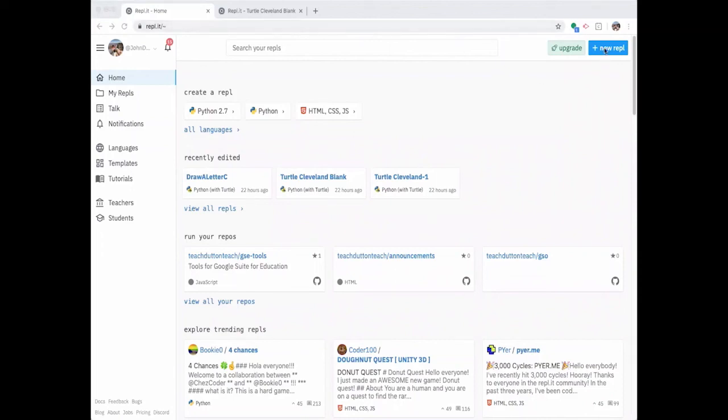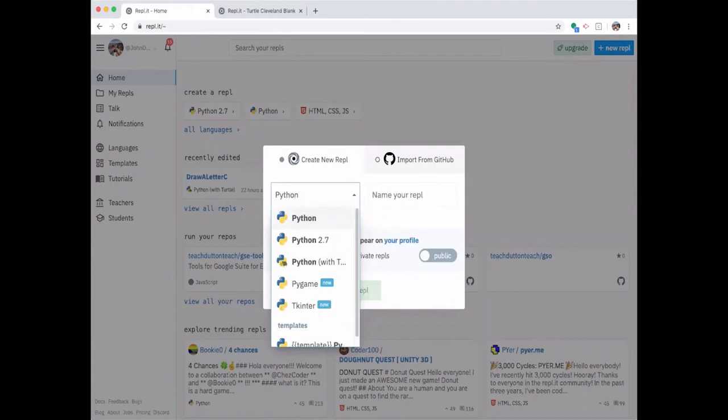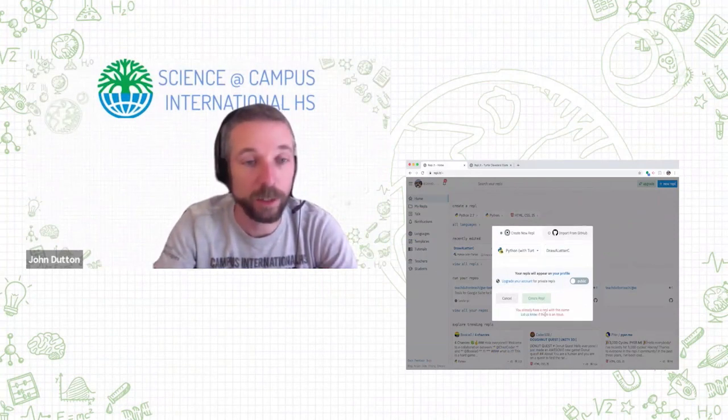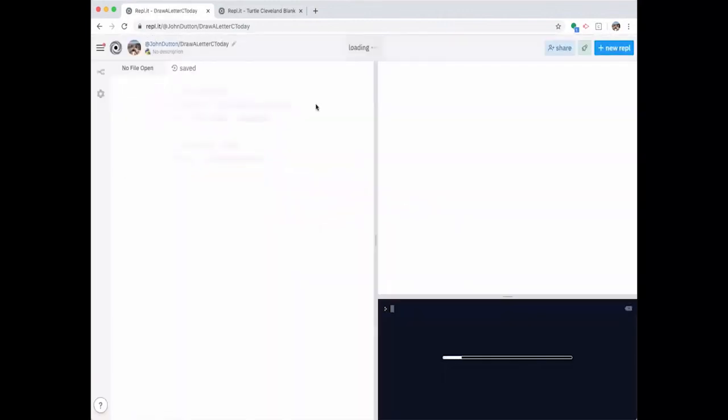What we're going to do is create a new repl and use Python — specifically Python with Turtle. It will make a random name for you, but you're going to want to put in a name. We're going to be drawing a letter C today — it could be any name you want. So I'm going to name it 'Draw a Letter C.' When the repl.it screen starts up, here is where you put your code, and over here is where we see the results.